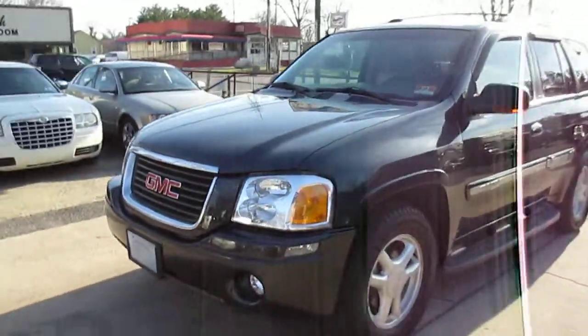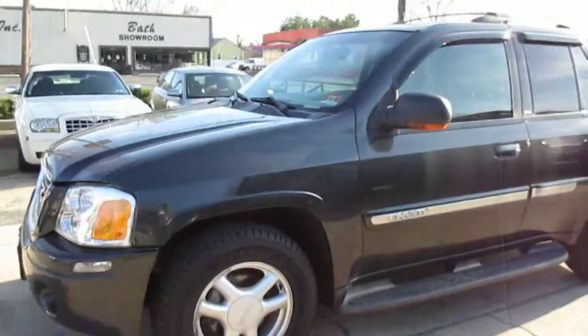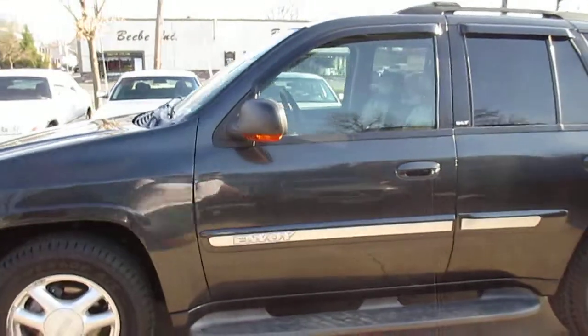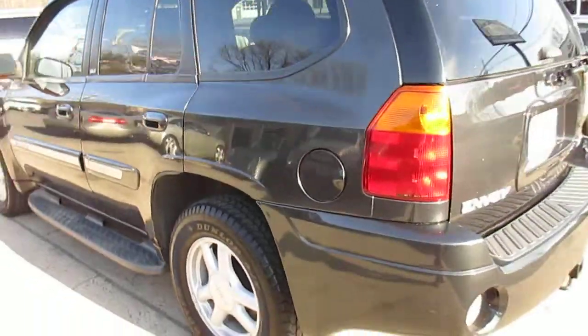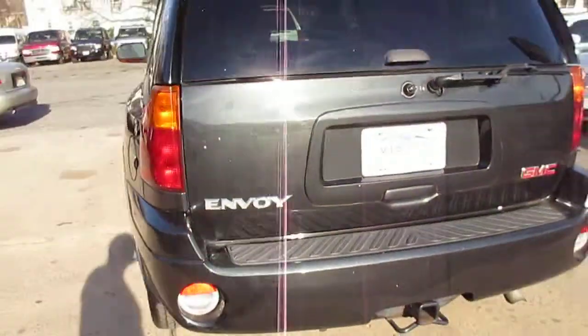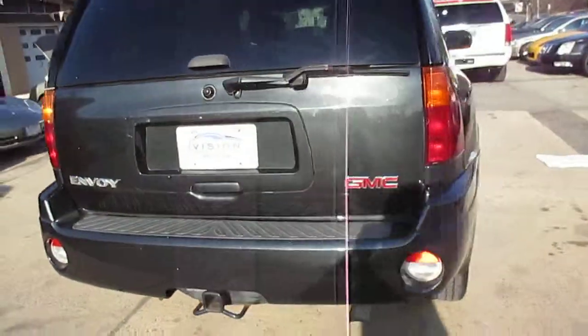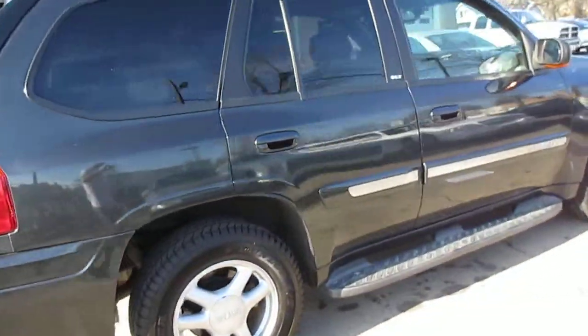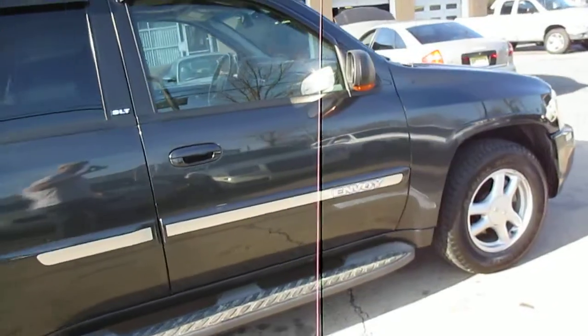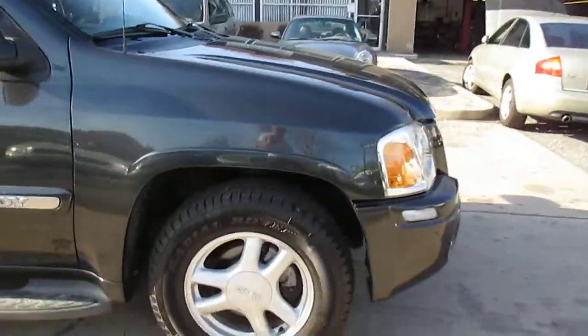No dents or scratches on the truck. It's got a really good set of matching Dunlop tires on it. It's a great color — the dark gray with a lot of metallic in it. No cracks in any of the lenses, and no fade to the headlights.